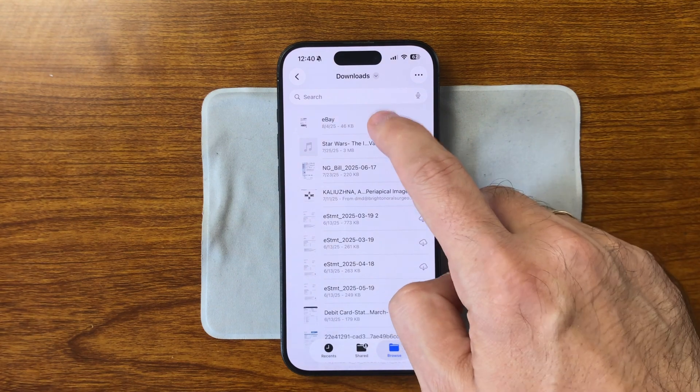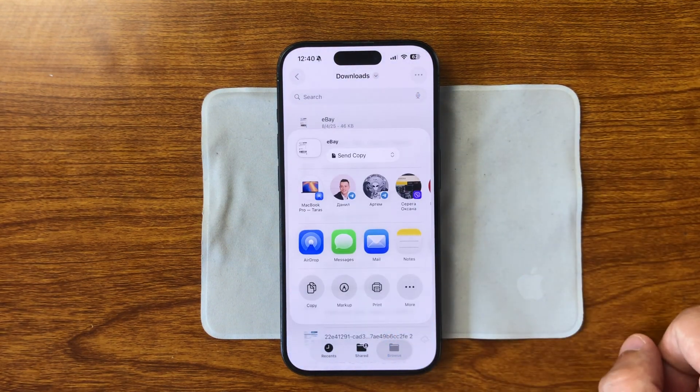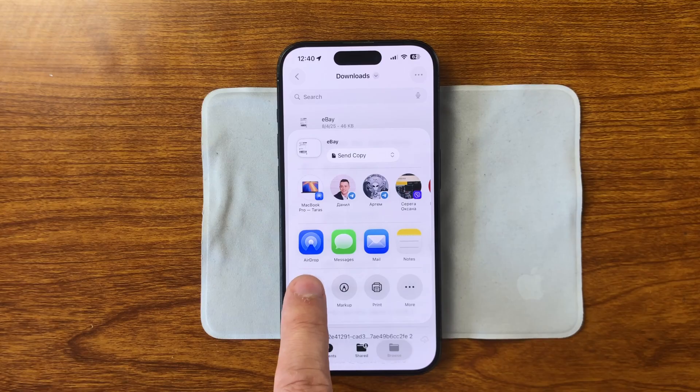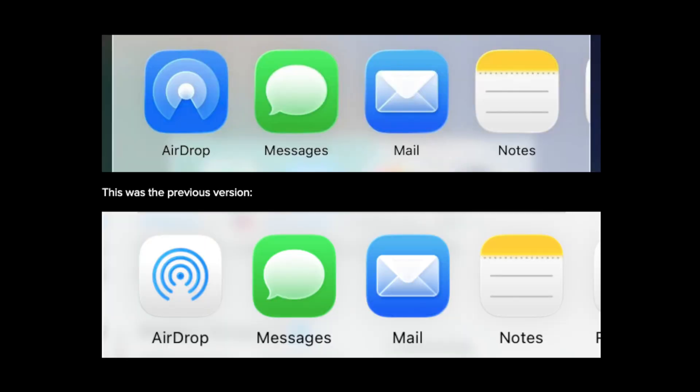AirDrop in the Share menu now features a new, more modern icon. It looks cleaner, with thinner lines and better alignment with the overall iOS 26 design. It might seem like a small change, but given how often AirDrop is used, it's a nice visual upgrade.